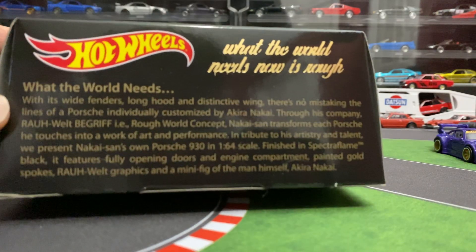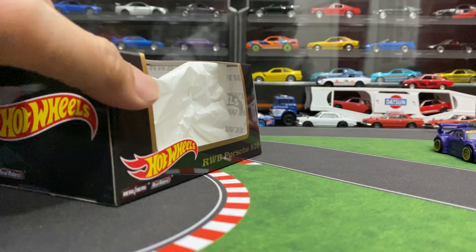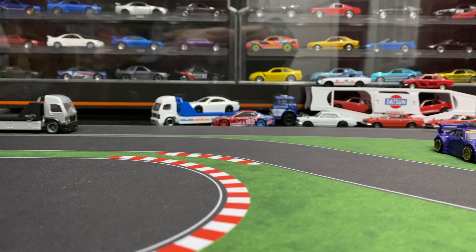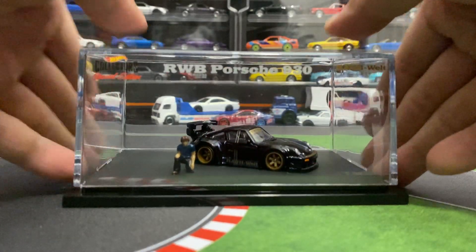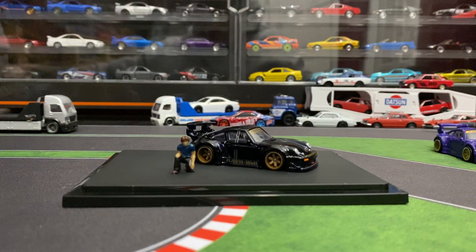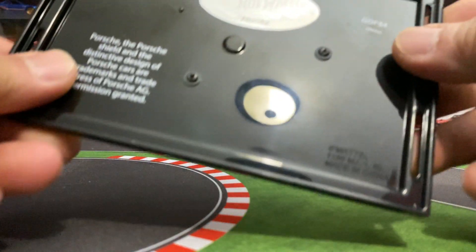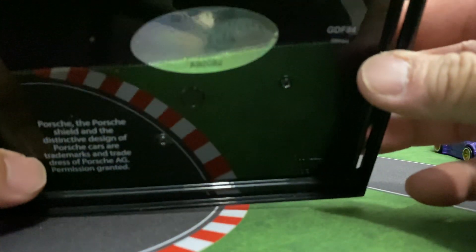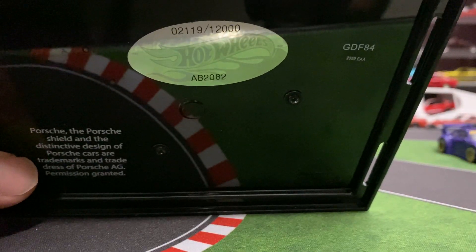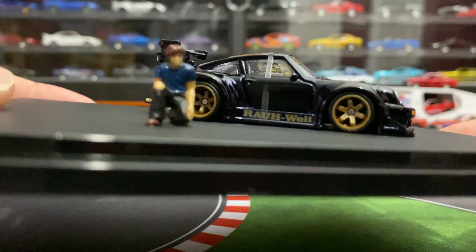Nice looking box. That's the bottom, and then it comes in this acrylic case — pretty sweet, this comes off obviously. That's the car itself. Before we look at the car, let's have a look underneath. You do get the number there — what number did I get? There you go: 2119. That's actually lower than Lambly's, so I feel special right now.